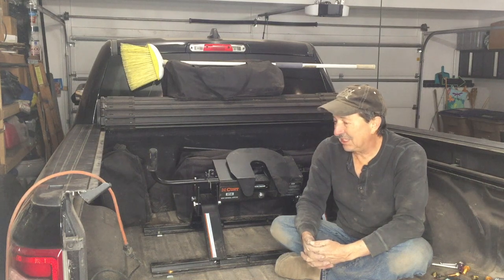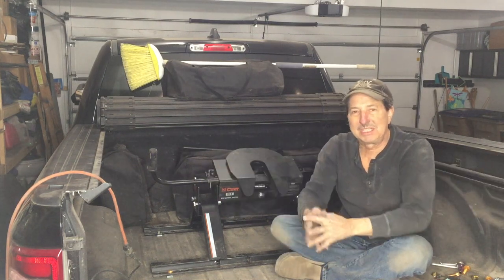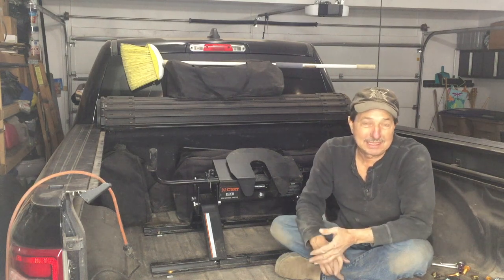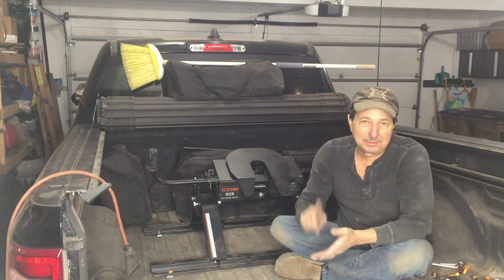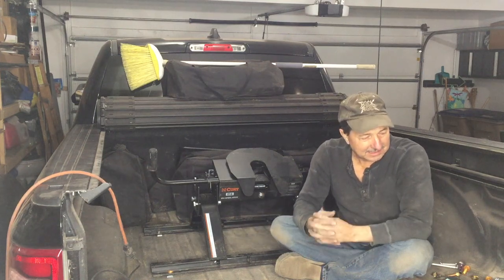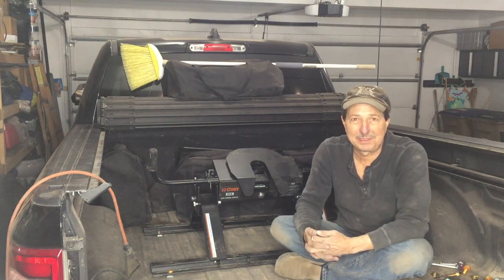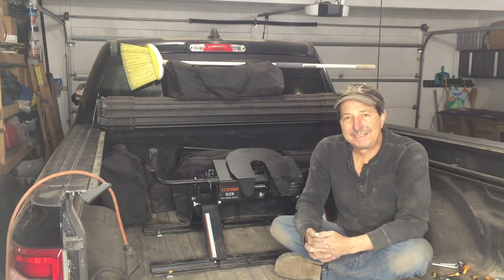We've got other projects coming up to put this whole trailer situation together — putting lithium batteries in the trailer, putting in an inverter, going to do some custom wiring. That's going to be exciting, so stay tuned. Keep watching. Give me a like if you like what I'm doing. Thanks again.